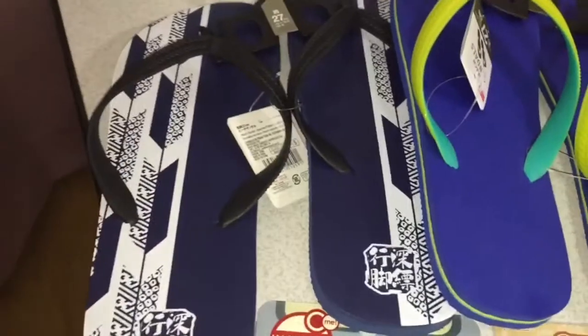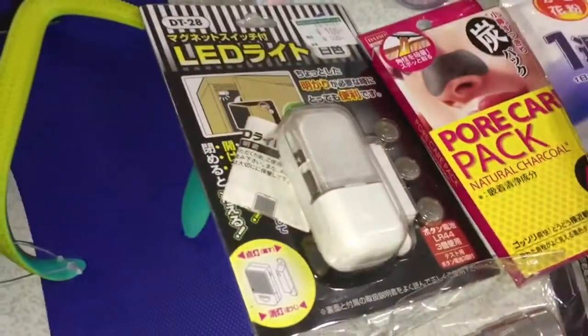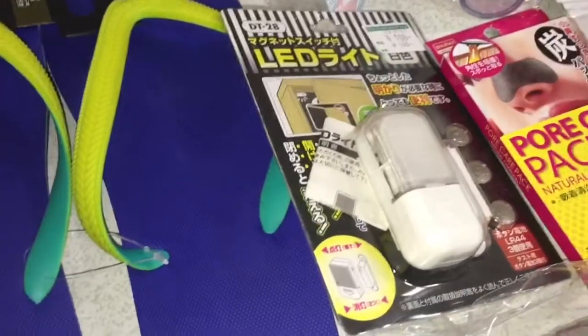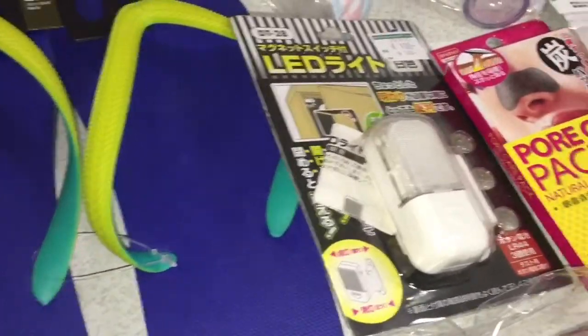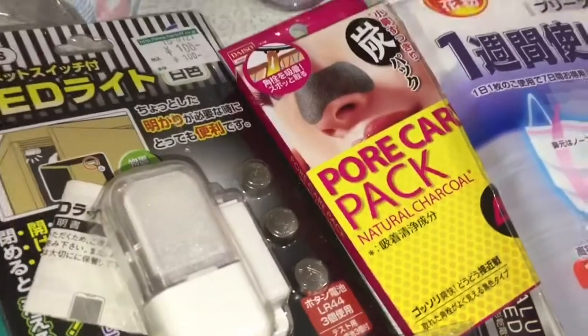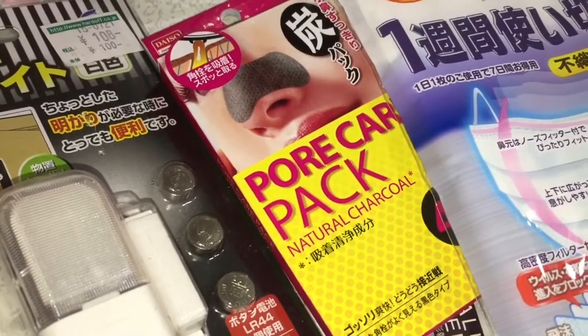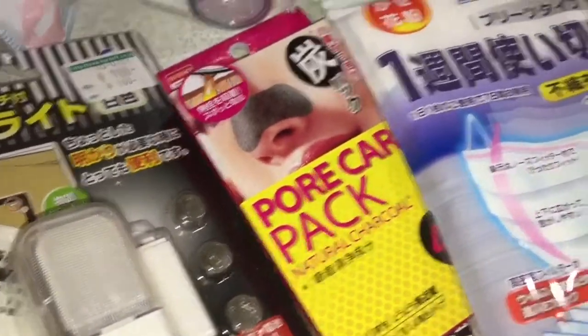That's why I got two pairs of flip-flops. And then some lights for our front door so it's easier to unlock and find the keyhole. I also got this foot care pad that I'm going to be reviewing to see if it's any good.